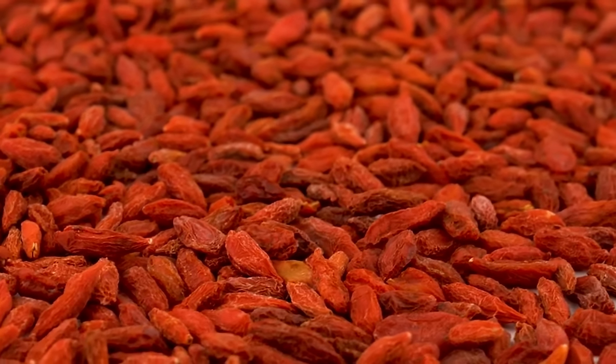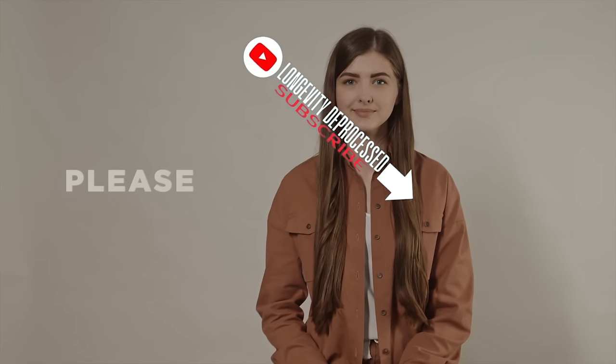The first ingredient for our stem cell snack is goji berries. We'd greatly appreciate it if you can subscribe and like — this helps the YouTube algorithm recognize the value of our content and share it more widely. Goji berries can actually reprogram stem cells.